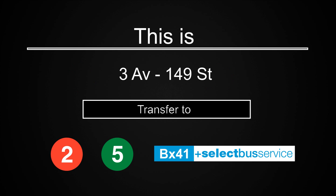This is 3rd Avenue, 149th Street. Transfer is available to the 2 and 5 trains. Transfer to the BX41 Select Bus Service.